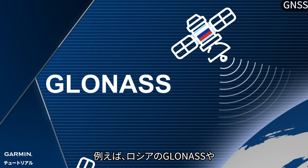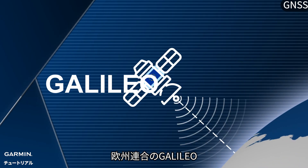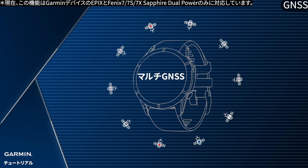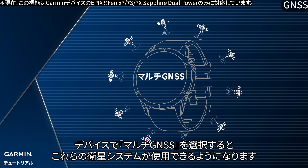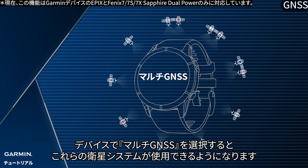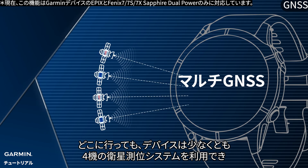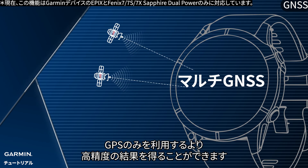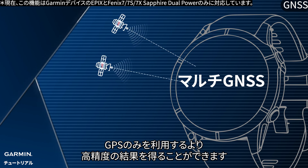For example, Russia's GLONASS, China's BeiDou, EU's GALILEO, or Japan's QZSS. Select all systems on the watch and it will utilize all the satellite positioning systems available. It is ensured that at least four satellite positioning systems will be utilized to provide accurate positioning data, which can provide higher positioning accuracy than using GPS only.